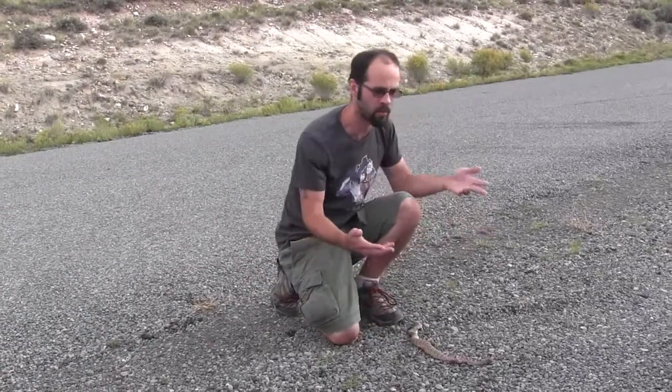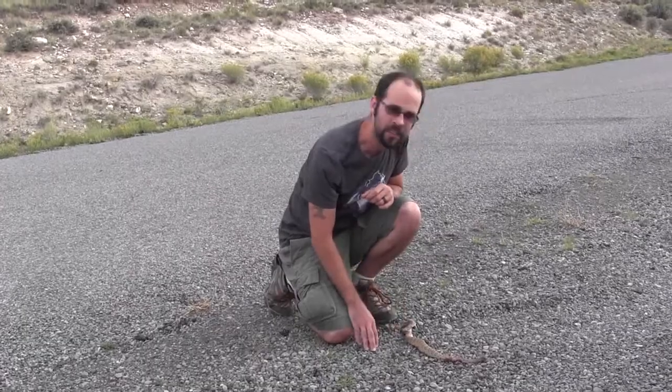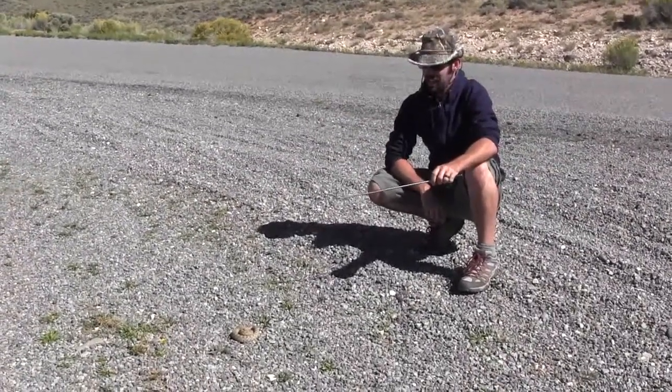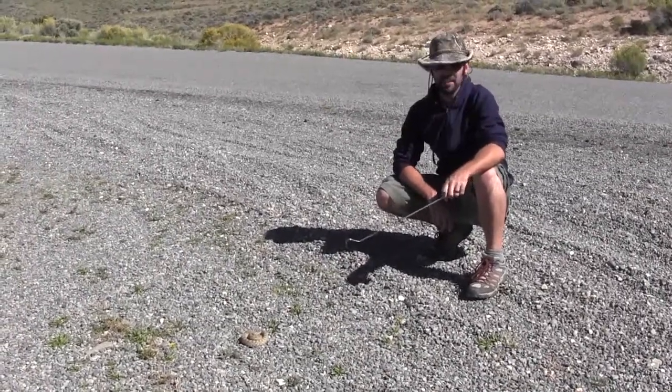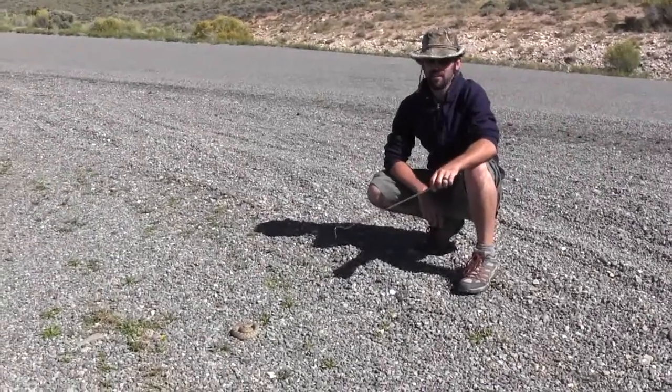I've already removed it from the road, and we've already moved to the side for safety's sake. But I'm really hopeful we get the chance to see a live one. It is a windy day, and we came back to the same stretch of road where we found a dead rattlesnake yesterday. Upon arrival, we found another dead rattlesnake.